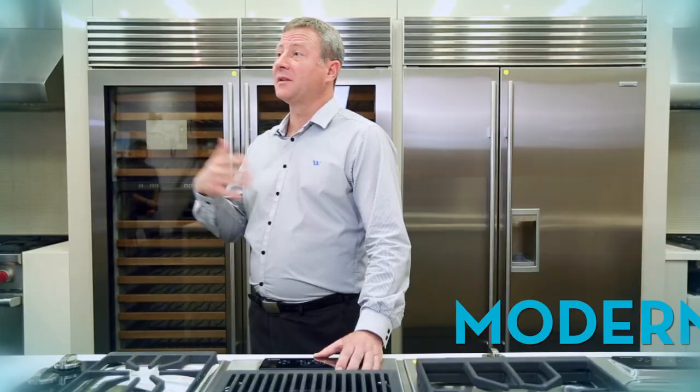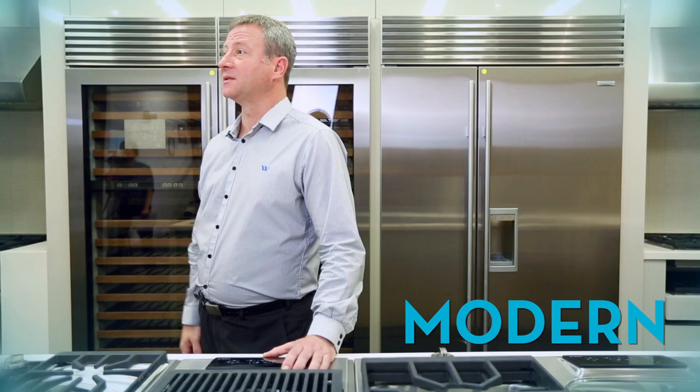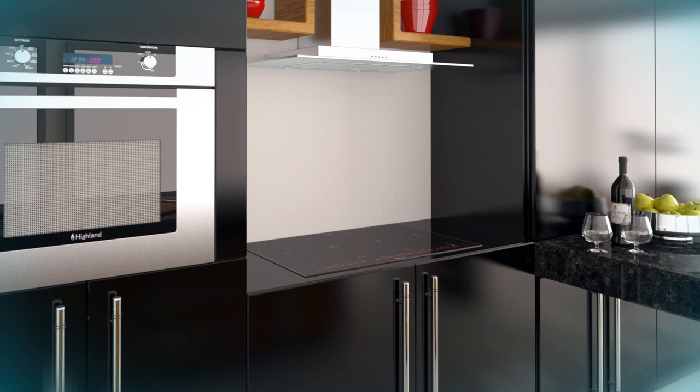The type of appliances that would fit into a modern kitchen would generally be the built-in appliances. So built-in ovens, induction cooktops are very popular. They give our clients great performance, but they suit a modern kitchen very well.